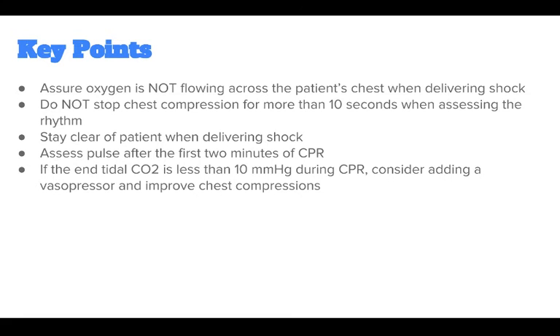Assure that oxygen is not flowing across the patient's chest when delivering a shock. Do not stop chest compressions for more than 10 seconds when assessing the rhythm. Stay clear of the patient when delivering a shock. Assess pulse after the first 2 minutes of CPR. If end tidal CO2 is less than 10 during CPR, consider adding a vasopressor and improving chest compressions.